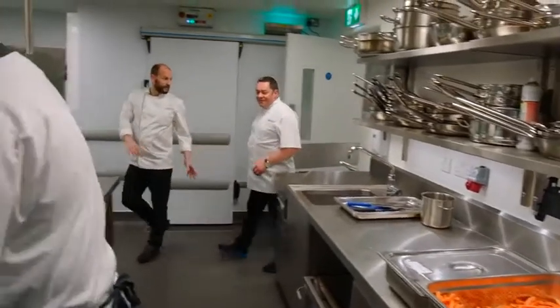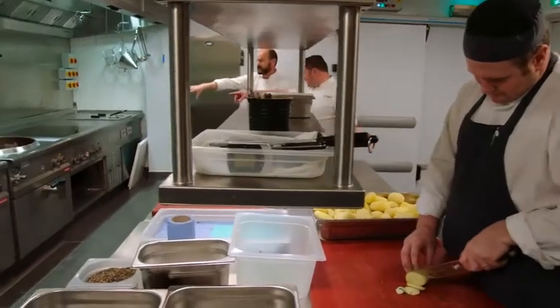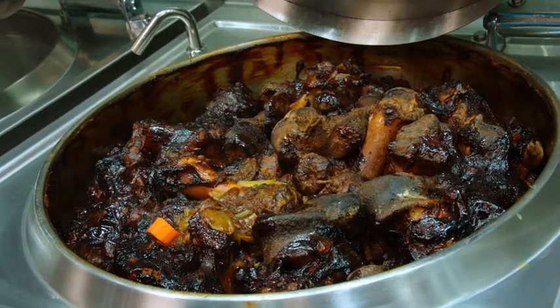Next to the cold kitchen is our hot production kitchen. From here we make all our own stocks — you can see there's already a stock on today. It's a two-day process: we roast our bones off, add the liquor, and reduce over two days, so it becomes the base stock. There's nothing better than making your own stock. It's about recipes and consistency — every stock should be exactly the same every time.